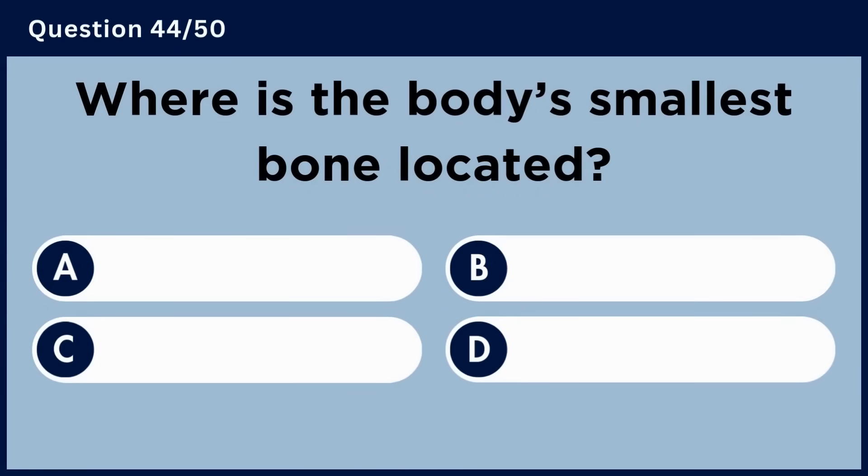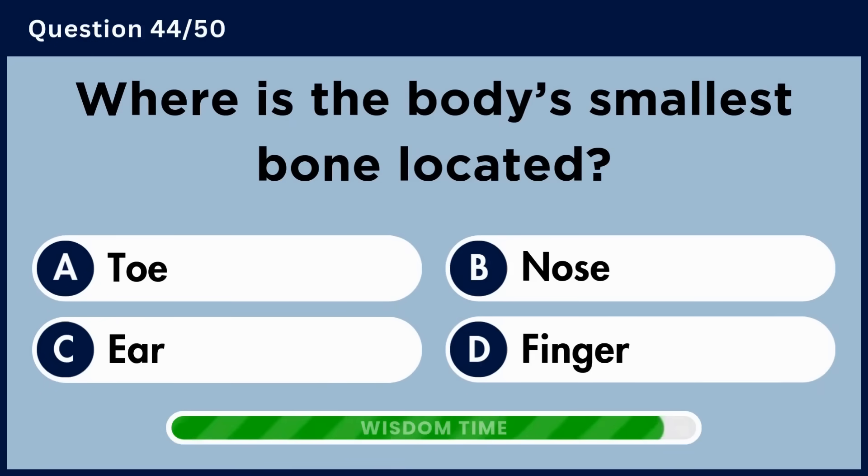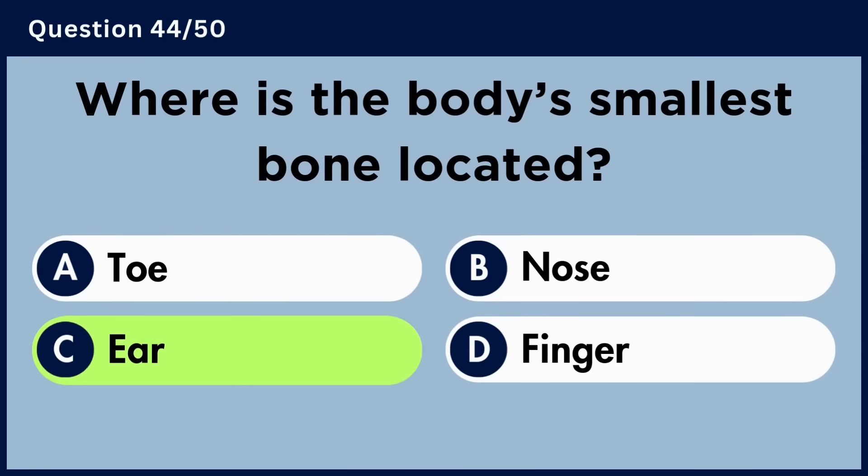Where is the body's smallest bone located? Answer C: Ear.